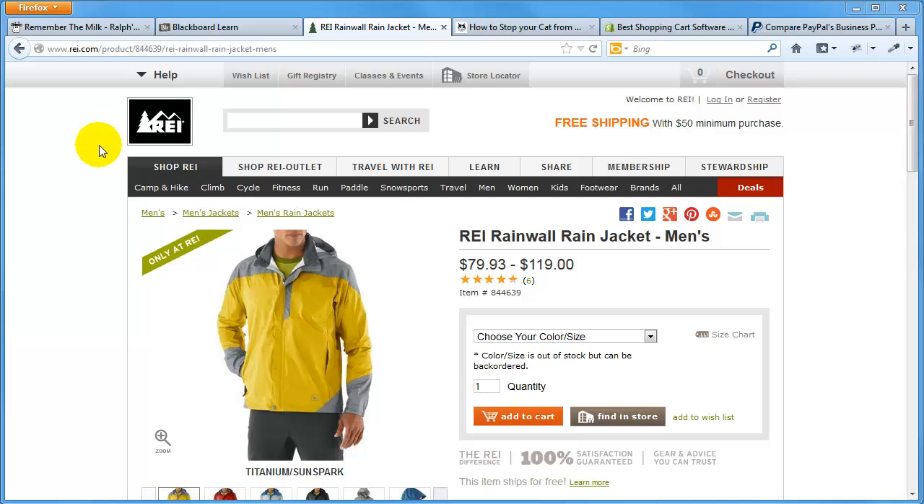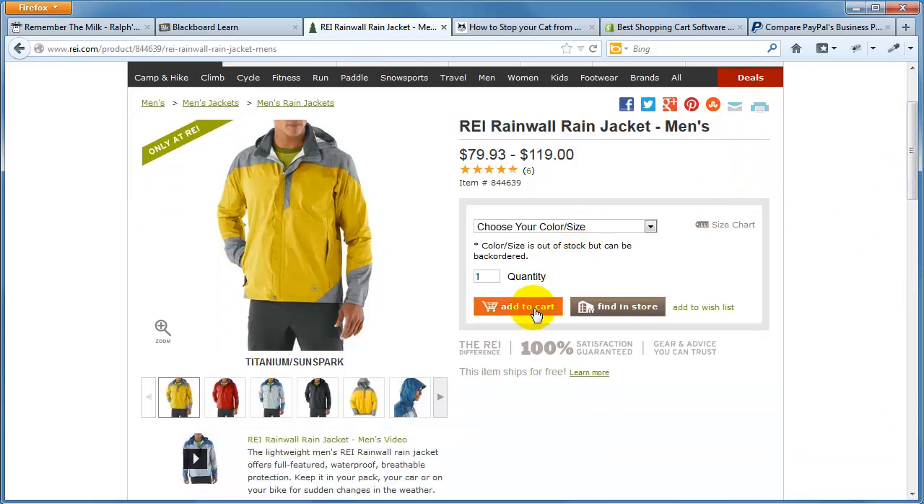At REI and many other online businesses, you can browse and search through hundreds of various products, and they will have some kind of a shopping cart system built in. This is generally going to be for the bigger companies and will be managed right at REI — they could outsource this, but it's going to be extremely integrated.